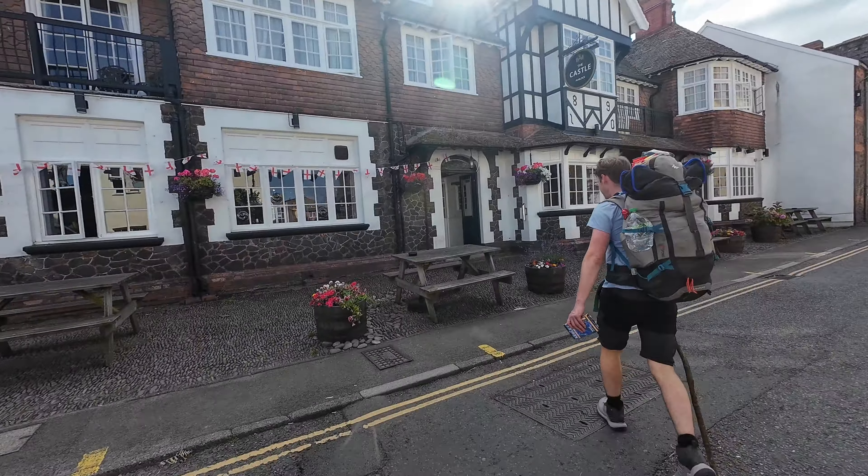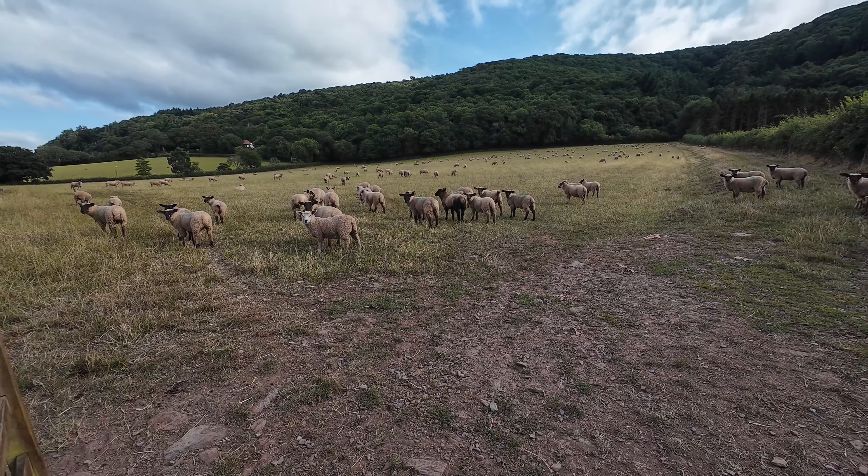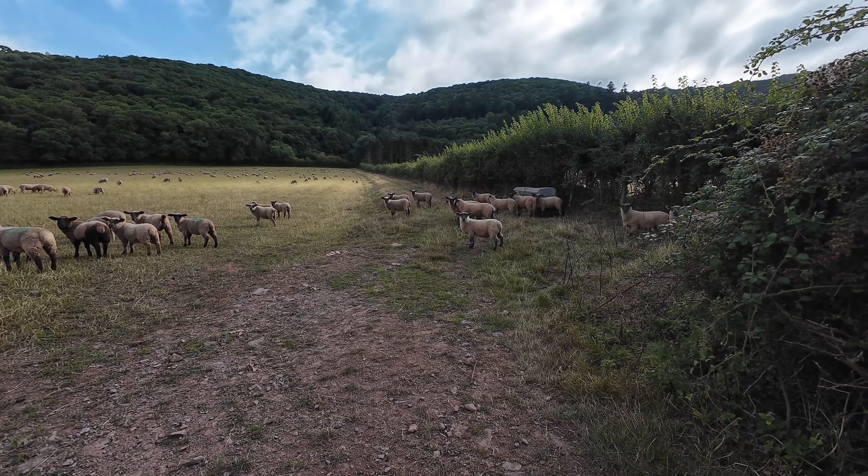We're walking into Porlock now, which is a fairly medium-sized town. Dan is desperate for a pint, so we're going to try and quickly get into a pub before he collapses. So we're at the last pub of the day — we've travelled about 8.9 miles. We're just going to have a couple of drinks here, do our final stretch. There's about 3.5 miles left to go, then we're going to set up camp, chuck some sausages on the grill, and have a nice bottle of wine to settle in for the evening. Last stint now, nearly there.